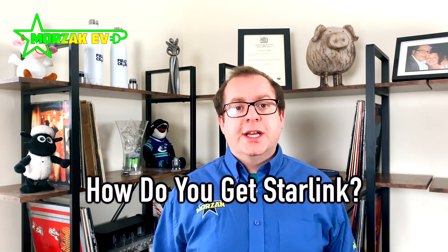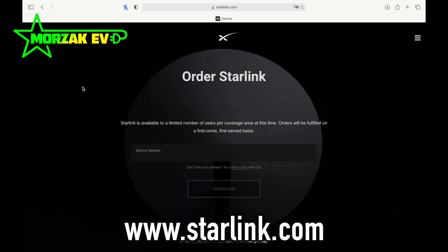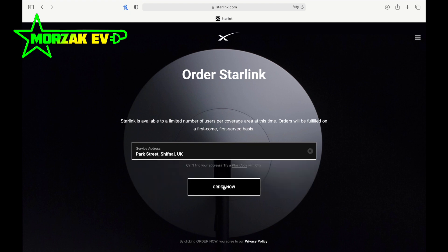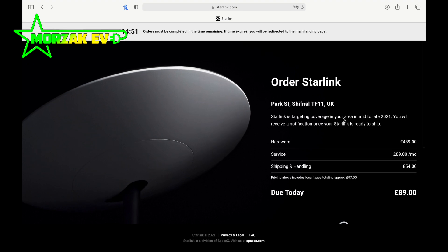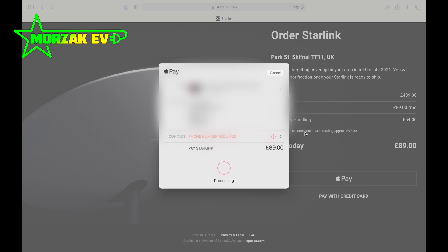So we registered interest to be notified when Starlink was available in our area, as they're rolling out to different areas at different times. We had an email notification this week. To see if Starlink is available in your area you can go onto the Starlink website at starlink.com, put in your location, and you'll get notified when it's available to purchase, or if it's already available you can make the purchase immediately. It'll show you the fees on the website, you put in your payment details, and when the hardware is available it'll be sent to you.